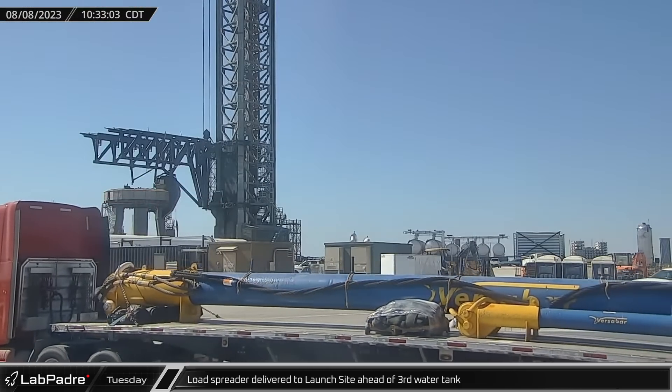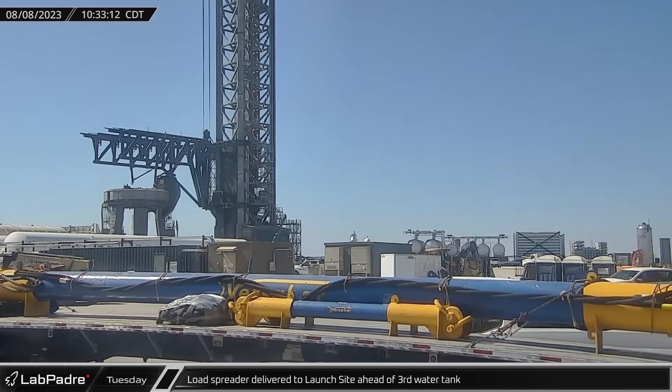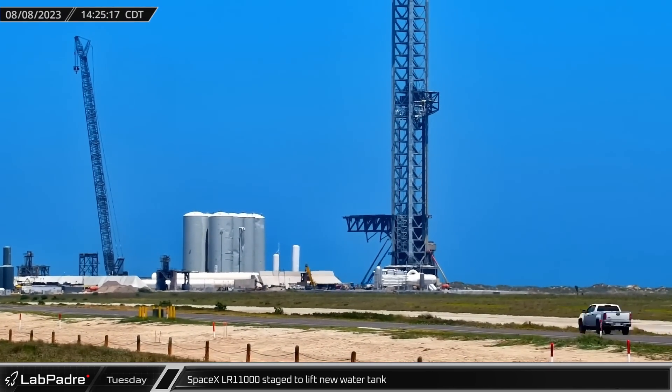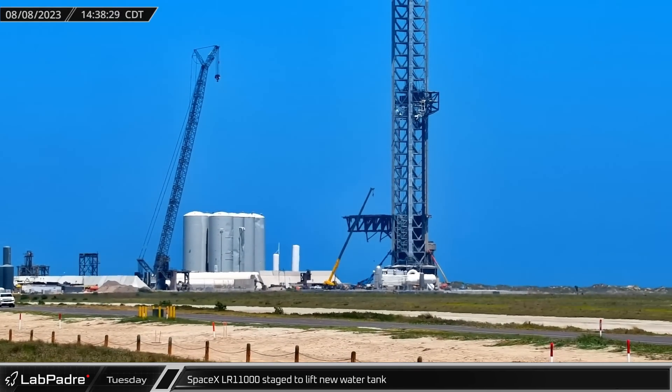On Tuesday, a Versabar load spreader was delivered to the launch site ahead of the expected arrival of the deluge system's third high-capacity water tank. SpaceX's LR-11000 was repositioned from the test stands to the orbital pad's deluge system and readied to lift the new water tank once it arrived.